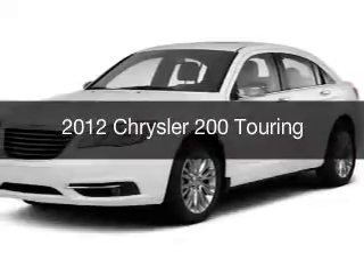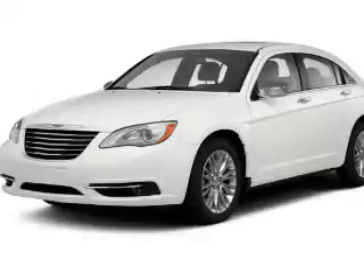This is a used 2012 Chrysler 200. It's powered by front-wheel drive, engine, and an automatic transmission.